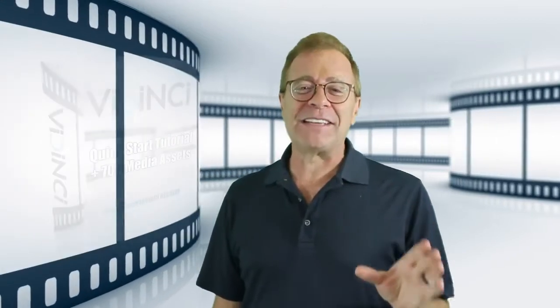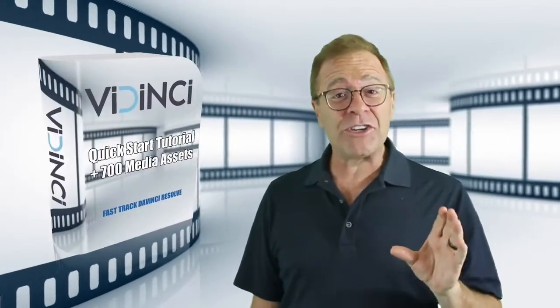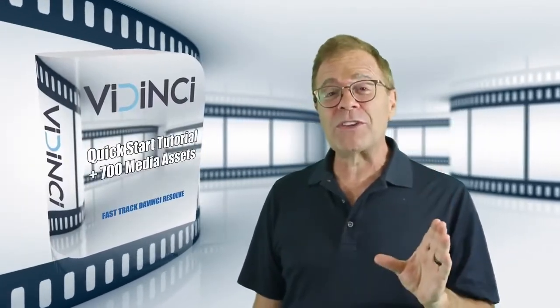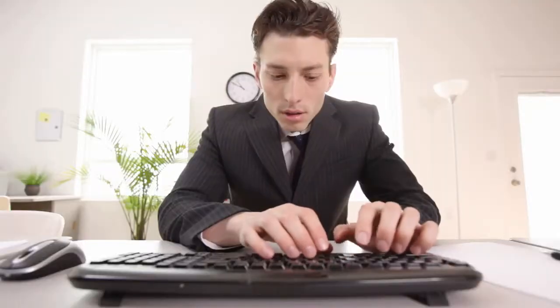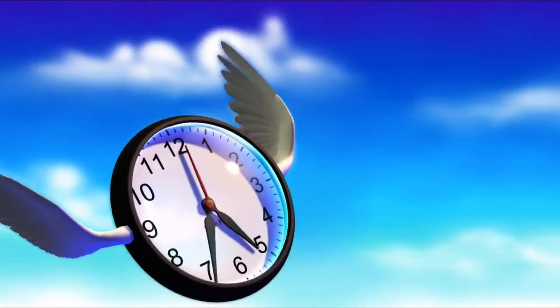And that's where Vidinci comes in — our Vidinci training that will turn you into a video editor and producer overnight. Vidinci is a top-notch tutorial that will help you use DaVinci Resolve right away, instead of spending hours, days, or even weeks reading the manual and trying to get the best out of DaVinci. You'll learn exactly what you need to create stunning videos in just one hour.